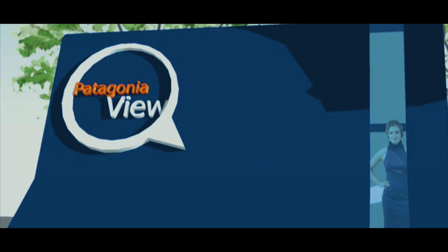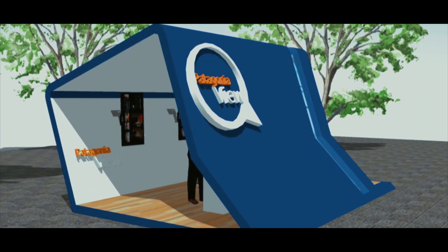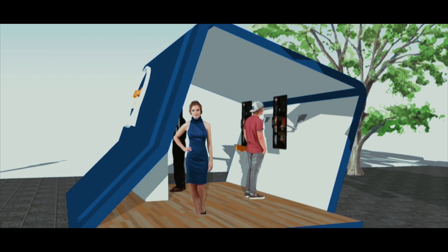Patagonia View es un software que funciona como aplicación, con o sin internet, y que además es apoyado por un stand en formato físico que permite a los visitantes alimentarse de más información cada 100 kilómetros.